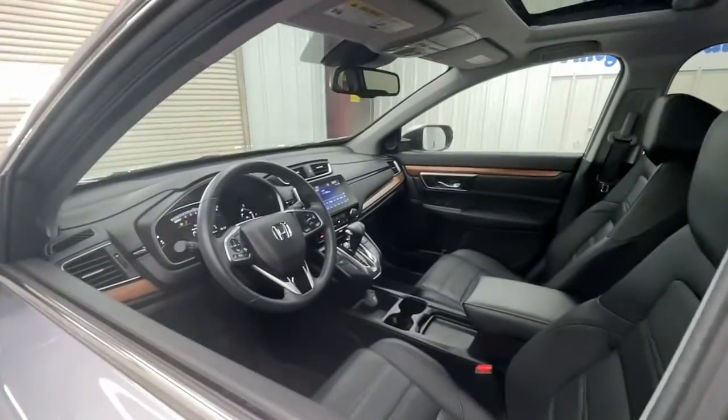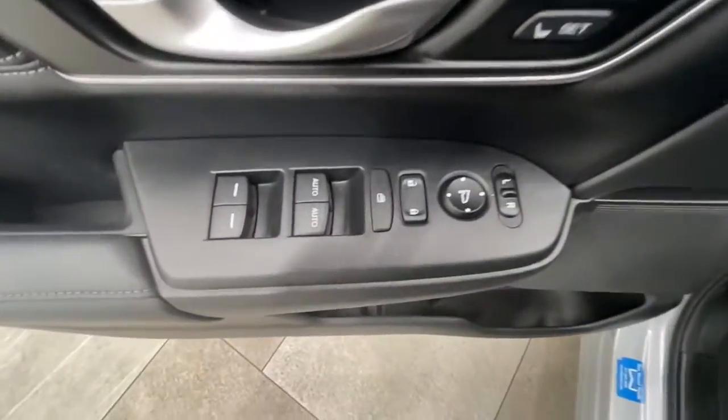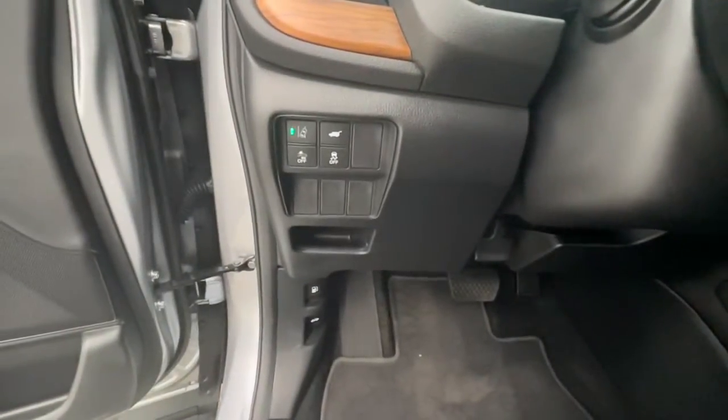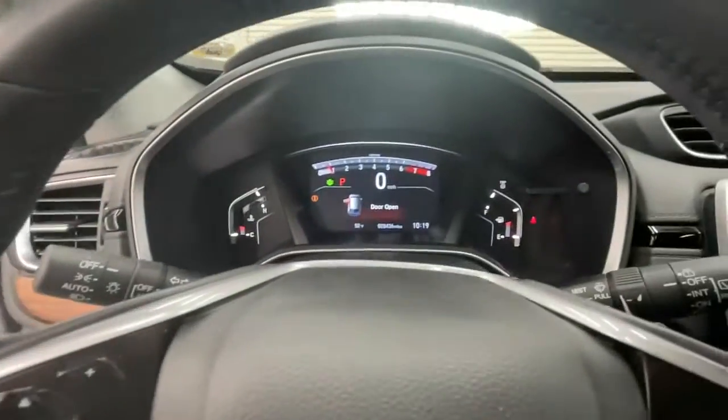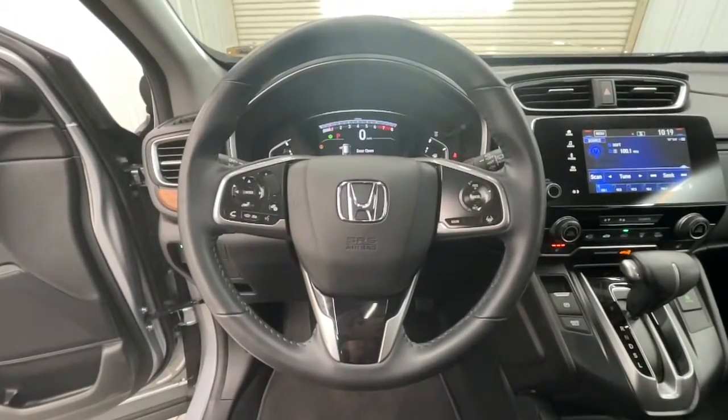These are just some of the great options this vehicle comes with: all-wheel drive, keyless entry, sunroof/moonroof, power liftgate, lane-keeping assist, remote engine start, woodgrain interior trim, adaptive cruise control, keyless start, and power passenger seat.